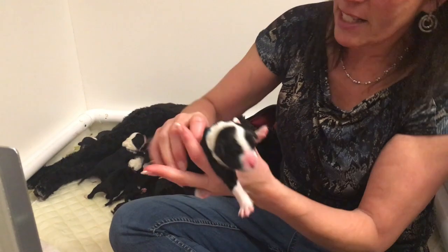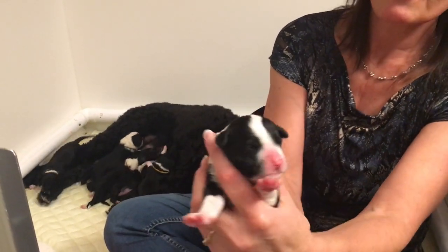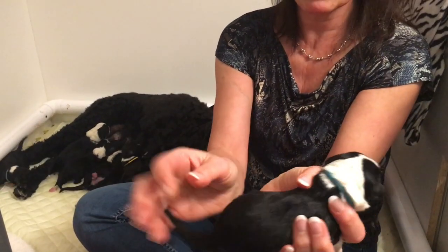And last but not least is Skye. Skye's a little boy. He's got quite interesting face and markings — very pretty. Lots of white on him, lots of white on his legs, and a big white tail as well.